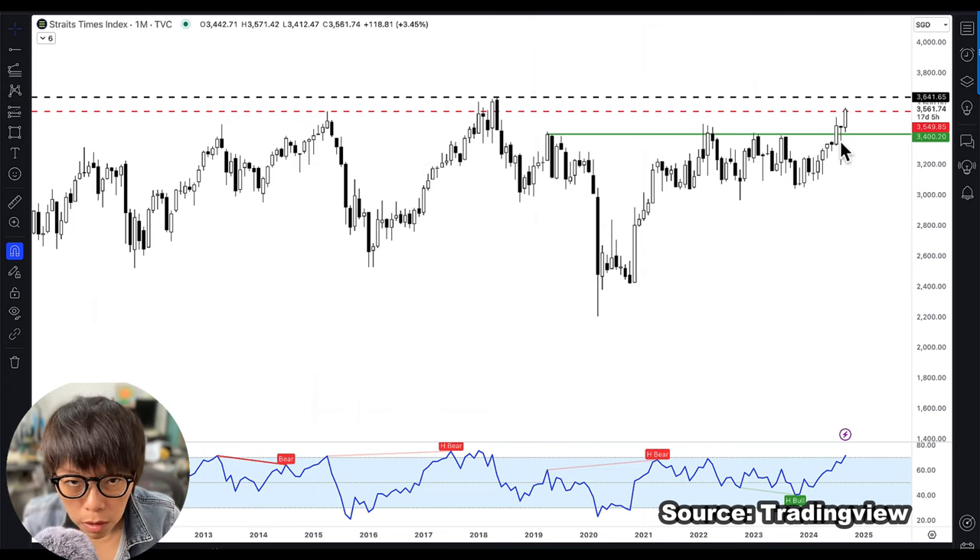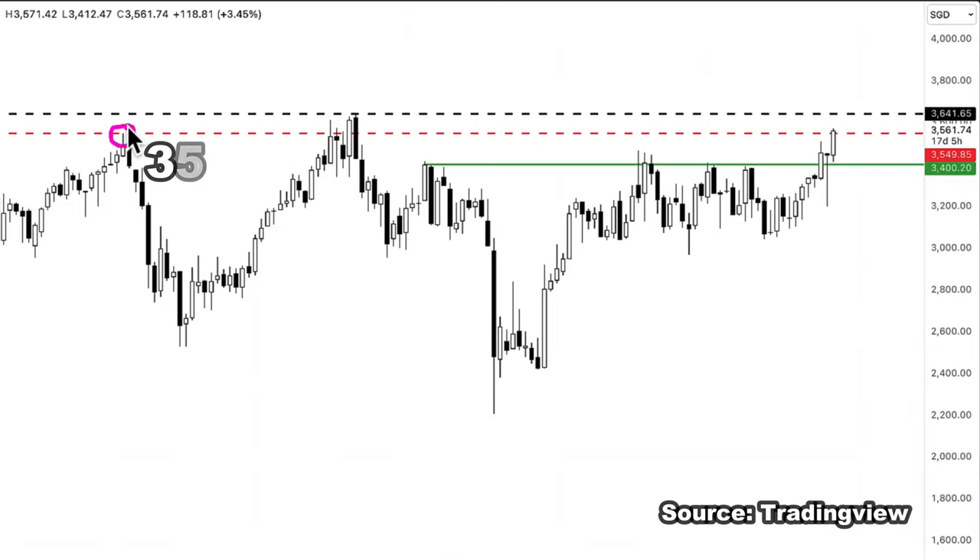However, there are still some obstacles or resistance for STI at the red line I've drawn here — that's at about 3,550, which is right now the current STI level. And lastly, there's the 2018 high, which would be the 3,640 to 3,650 level.